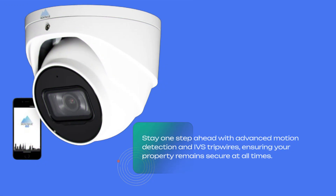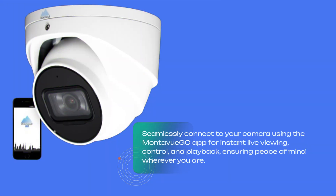Stay one step ahead with advanced motion detection and IBS tripwires, ensuring your property remains secure at all times. Seamlessly connect to your camera using the Montevu Geo app for instant live viewing, control, and playback, ensuring peace of mind wherever you are.